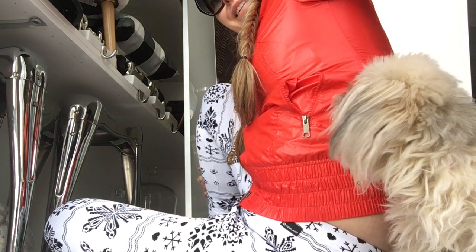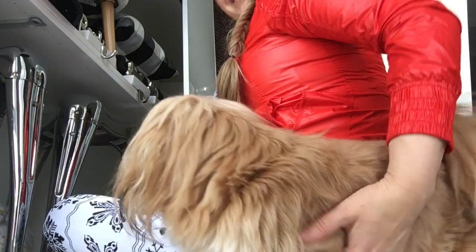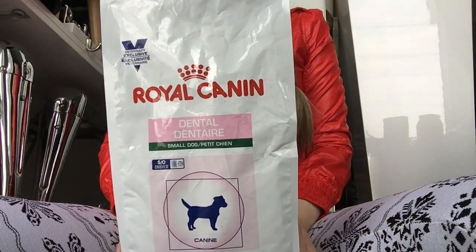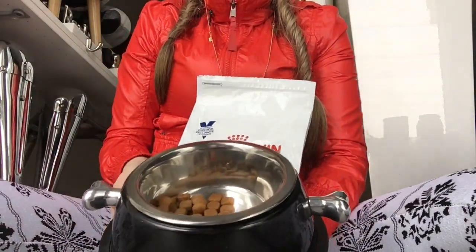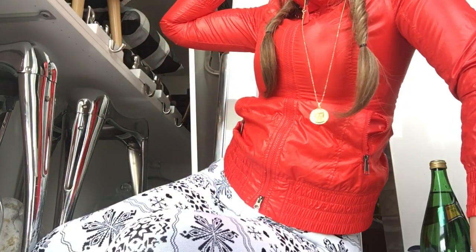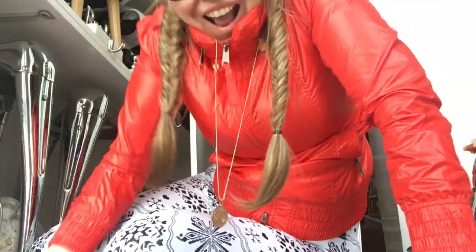My dogs want to say hi! For my dogs, my choice is this brand from the veterinarian's office — it's chunks in the bowl, good for the teeth as well. That was my shopping haul — bye, thank you so much for watching!